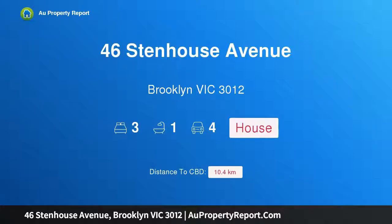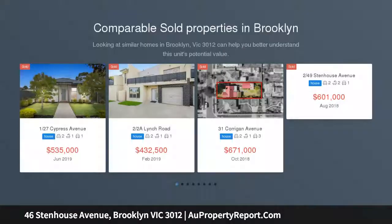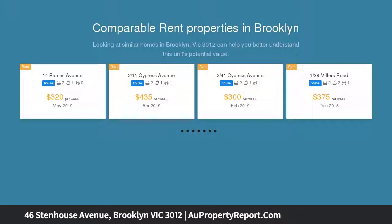I am glad to introduce property 46 Stenhouse Avenue, Brooklyn, Victoria 3012. The substantial allotment that surrounds this family home creates a context for considering multi-dwelling redevelopment, townhouses, or renovation and dual occupancy possibilities, STCA.